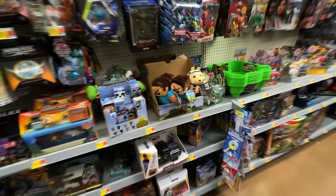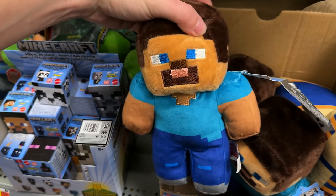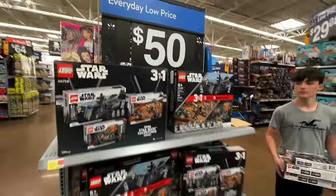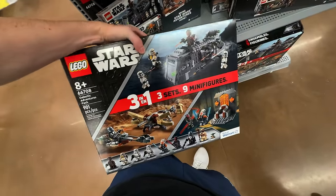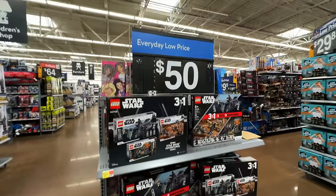No Black Series either — this Walmart is down bad. At least it's not as bad as the other one where we couldn't even walk down the aisle. They have the 3-in-1 sets for 50 bucks — that's a pretty good deal. I think I'm gonna get a couple more.